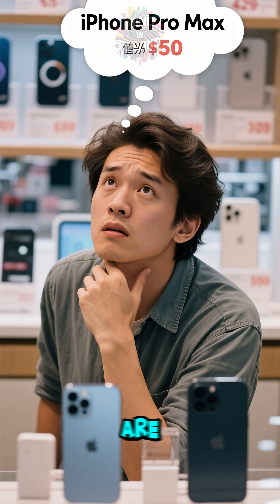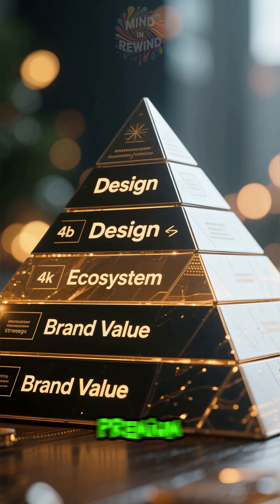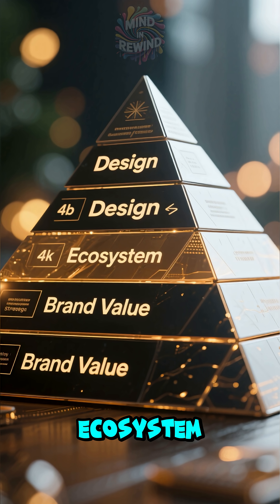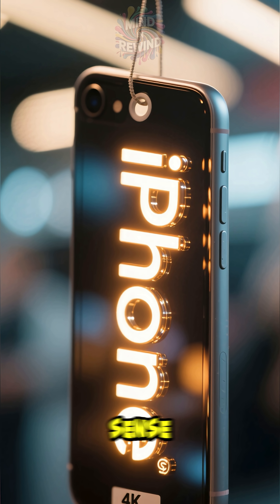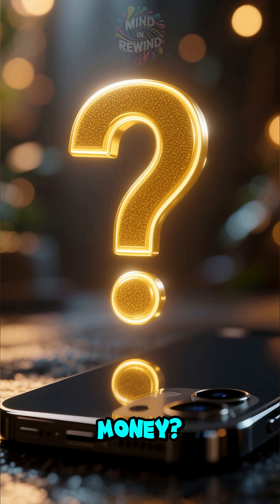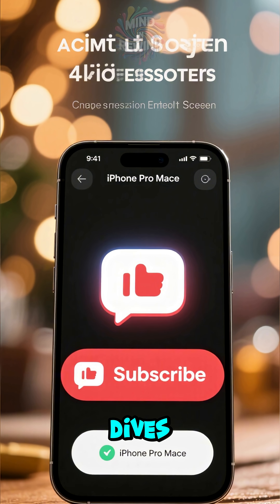So, are iPhones too expensive? Well, it's not that simple. Apple has chosen a premium strategy built on design, a powerful ecosystem, and strong brand value. If those things are worth it to you, then the price might just make sense. What do you think — are iPhones worth the money? Let me know in the comments. Thanks for watching, and don't forget to subscribe for more deep dives.